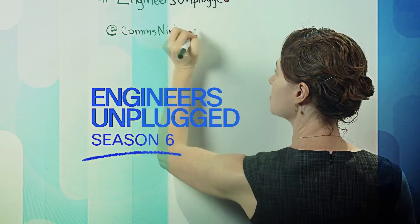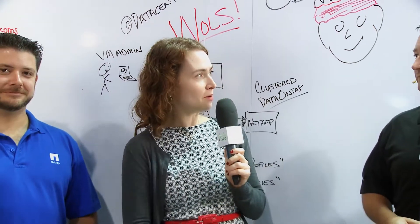Hi, this is Amy Lewis. Welcome back to an awesome episode of Engineers Unplugged. I'm here with Nick and Gabriel and we're going to be talking about policy-based management and VVOLs. So Gabriel, take it away.